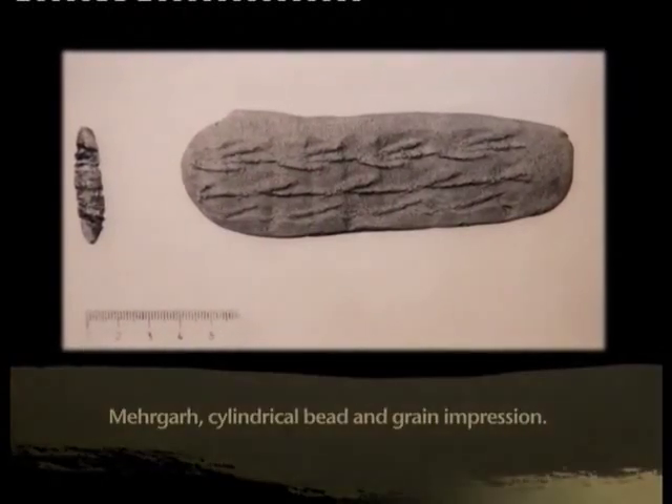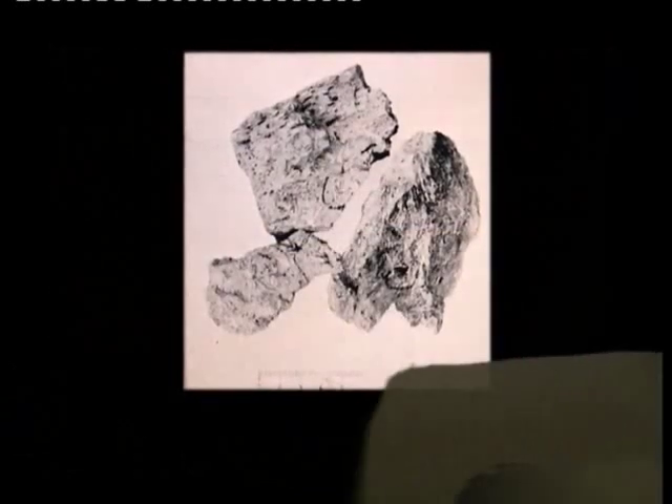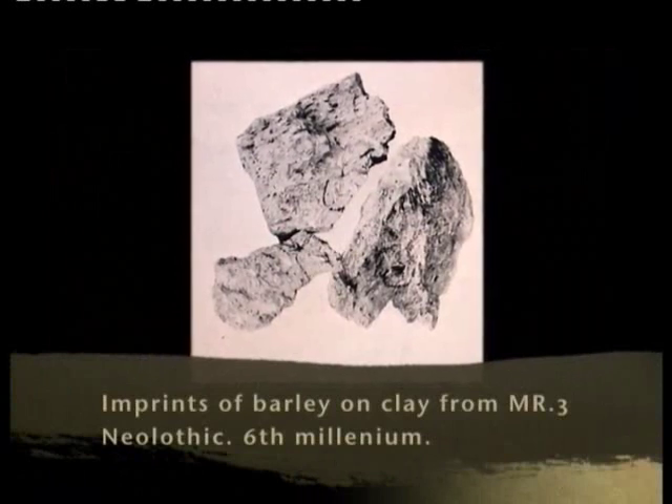These included charred grains and seeds, as well as impressions of grain on mud brick. Barley seems to have been the most important crop.